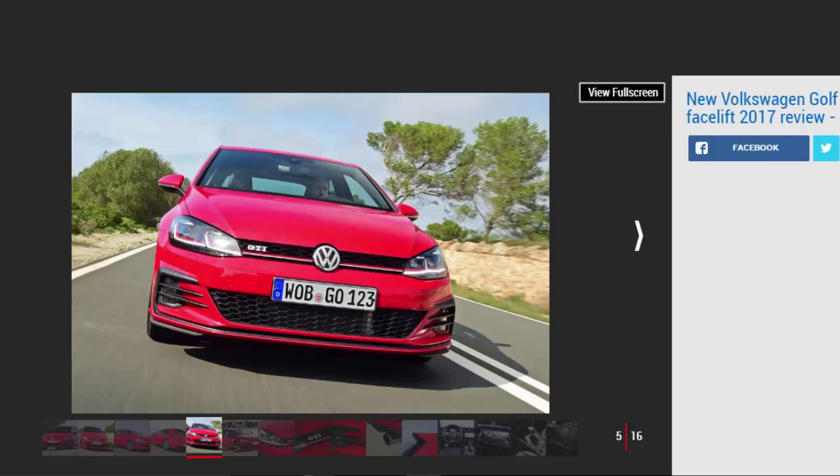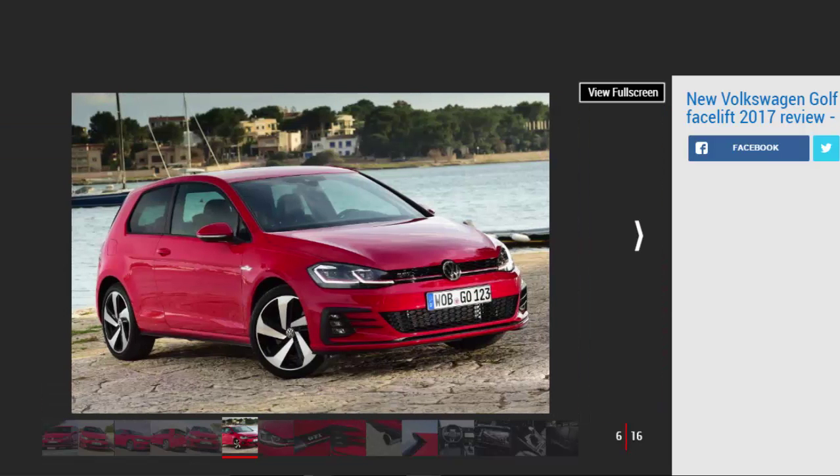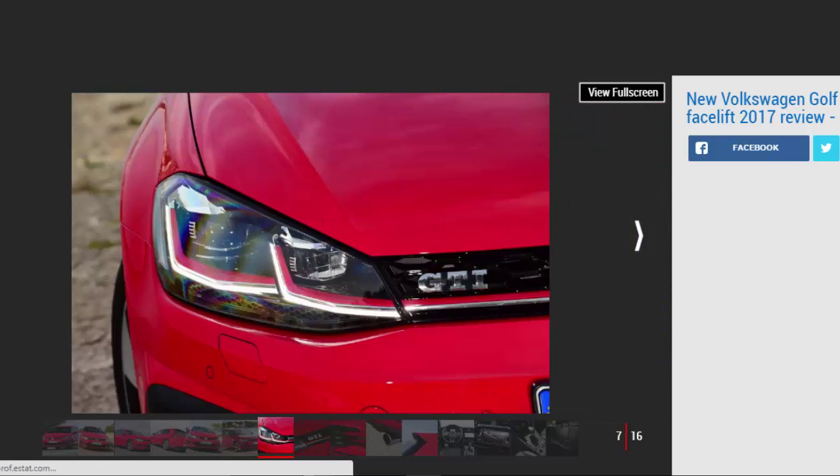Elsewhere inside, the Volkswagen remains a comfortable, well-built and pleasant place to spend time. Our test car didn't come with the Golf GTI's trademark tartan sport seats, but they definitely add a bit of sparkle to the overall design, as does the new configurable digital instrument cluster. Overall it remains rather sensible and safe, but spend a day wrestling with a Honda Civic Type R's infotainment system and seating position and you'll be begging for the sanctuary that is VW's take on the GTI theme.